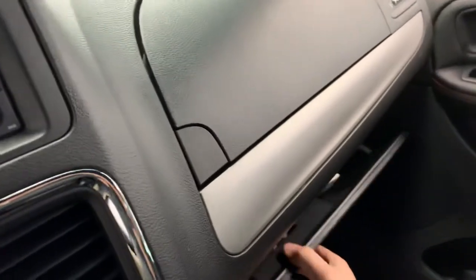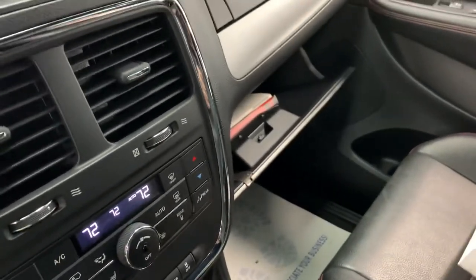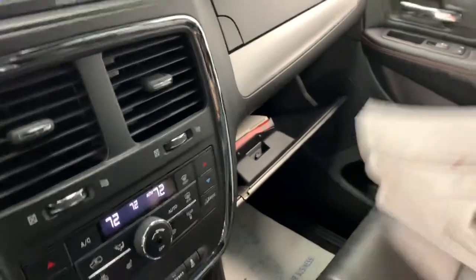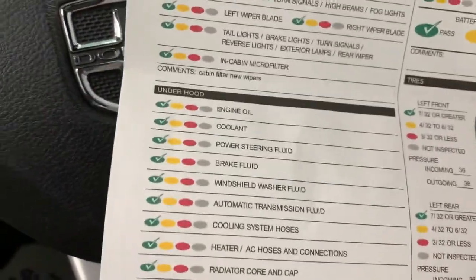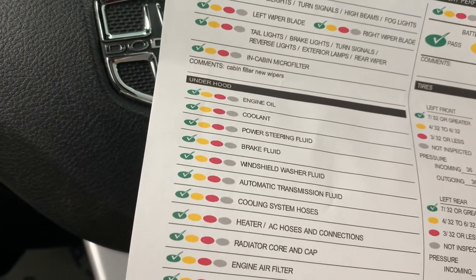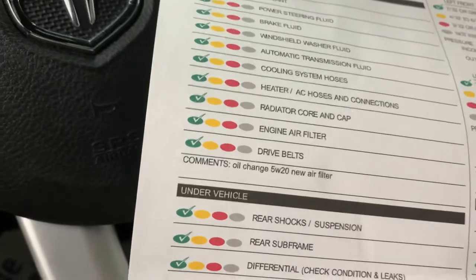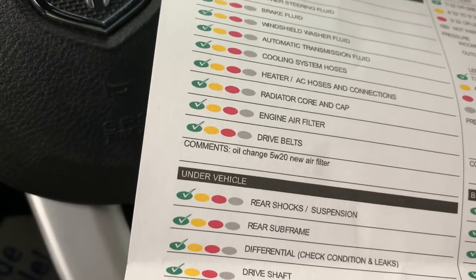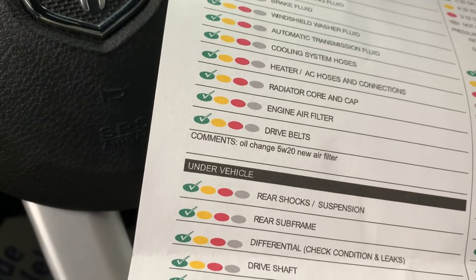Inside the glove compartment you'll find your books as well as the results of our multi-point inspection, which tells you what we did to it while it was in our shop, as well as the measurements of the key wearable parts on the car. We replaced the cabin air filter — which filters the air coming through your heating and cooling system — put new windshield wipers on, gave it an oil change, and replaced the engine air filter, which gets you better performance and fuel economy.